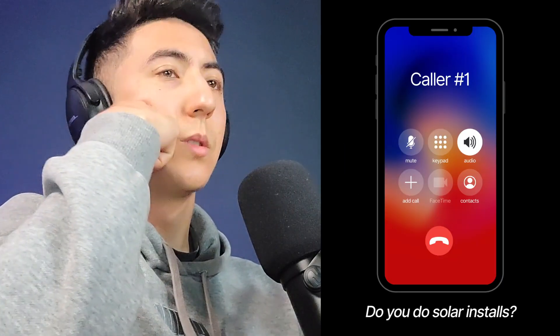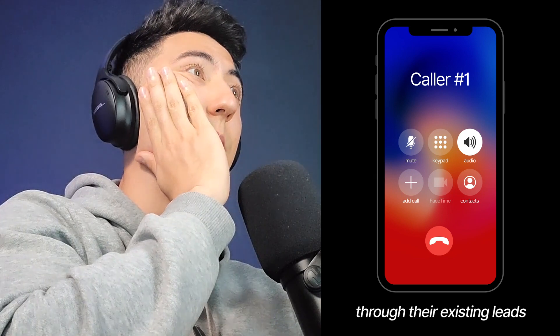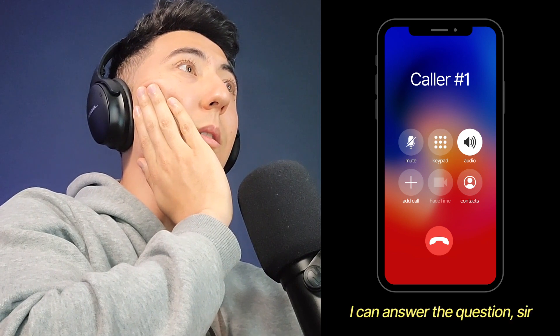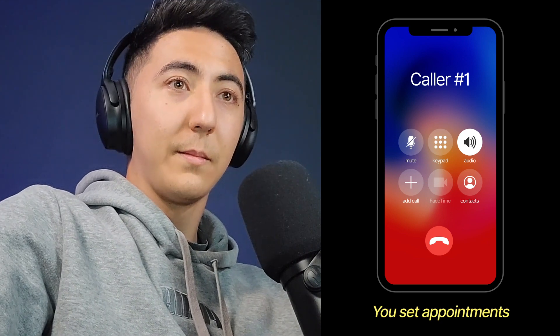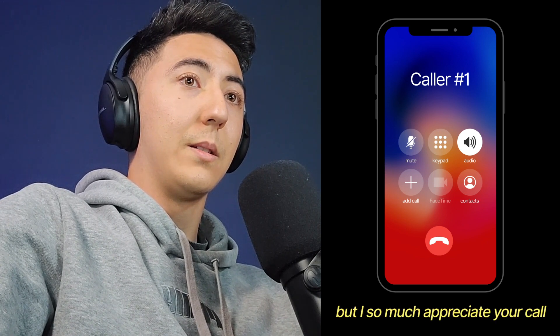I started cold calling. I pitched as a small veteran-owned consulting group that helps solar companies book more qualified calls through their existing leads. One prospect got very confrontational, repeatedly asking why I was calling and what we do, then said they don't buy leads or appointments before hanging up. I took a breath and moved on to the next call.